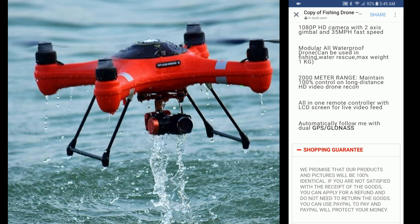It's modular, all waterproof, can be used in fishing and water rescue. Max weight is one kilogram, 2000 meter range, maintain 100% control on long distance HD video drone recon. All in one remote controller with LCD screen for live video feed, and it says automatically follow me with dual GPS plus GLONASS satellites.